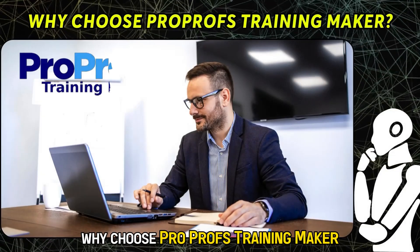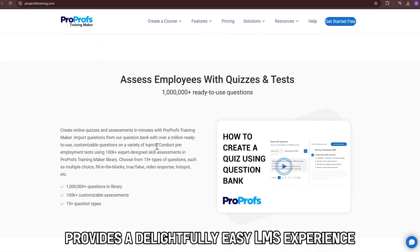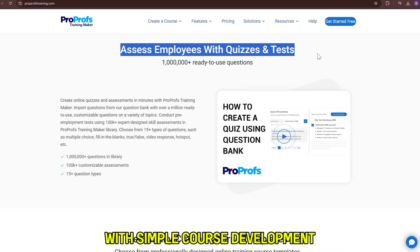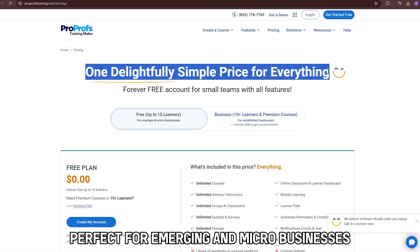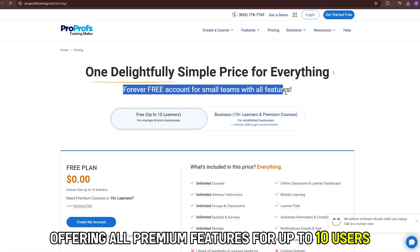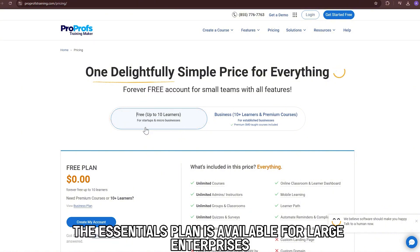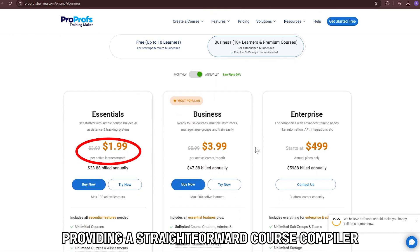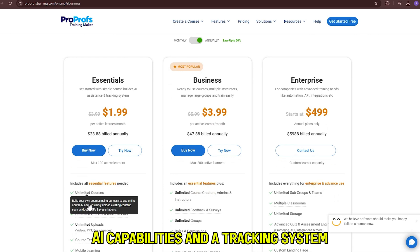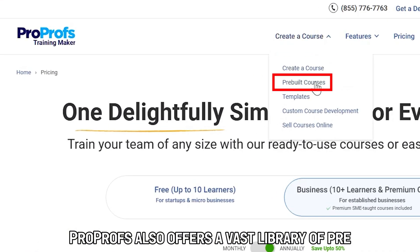Why Choose ProProfs Training Maker? Choosing ProProfs Training Maker provides a delightfully easy LMS experience with simple course development, ensuring compliance and skill training. It includes a free tier, perfect for emerging and micro-businesses, offering all premium features for up to 10 users at no cost. The Essentials plan is available for large enterprises at just $1.99 monthly for every active learner, providing a straightforward course compiler, AI capabilities, and a tracking system. ProProfs also offers a vast library of pre-made courses.